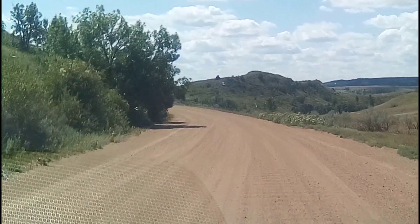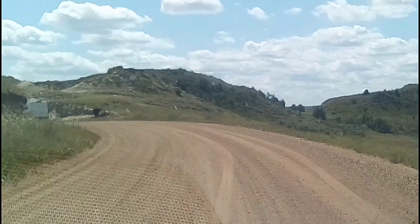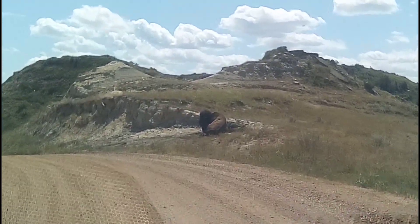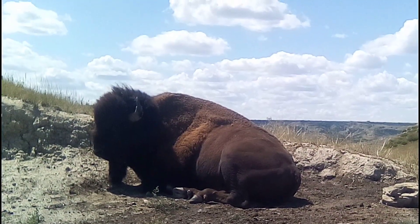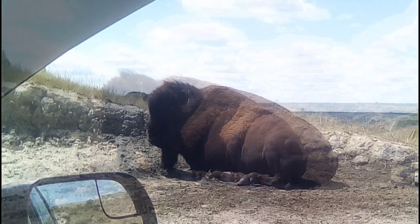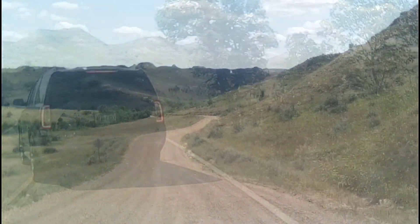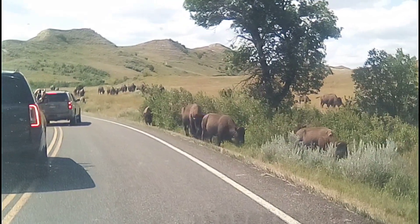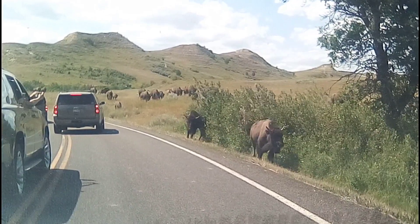We decided to do a little bit of gravel road driving, haven't come across any animals yet. Oh, never mind. Look at that. Bye, bison! Look at this. Oh, look at the baby. Wow, look at him, guys. That's so cool. Look at the baby. Wow, hello, big boy.